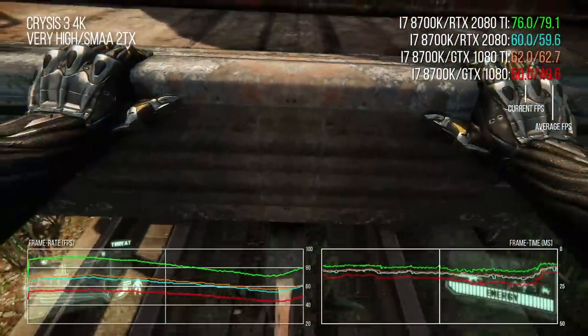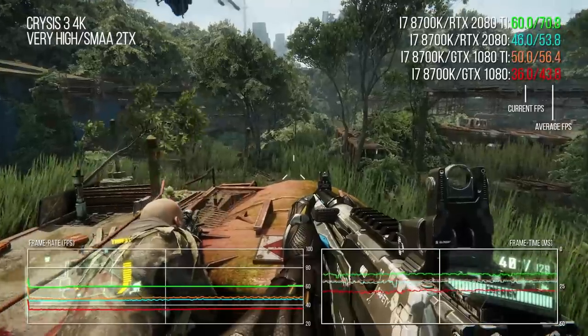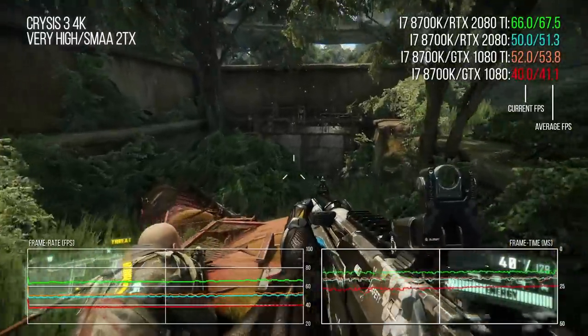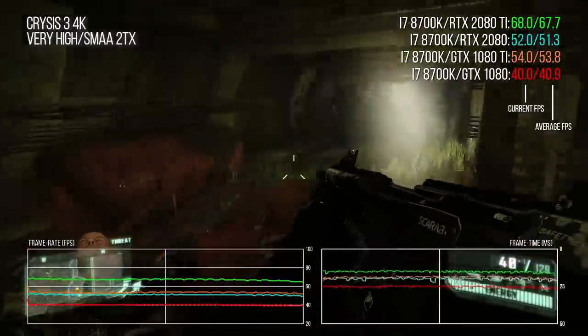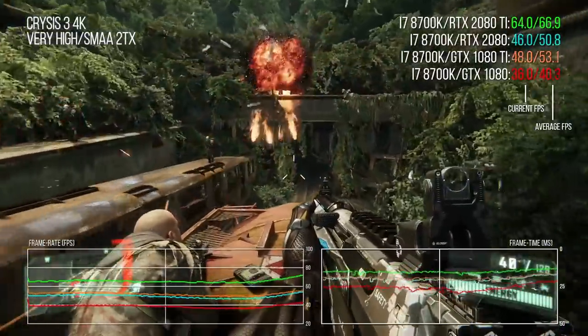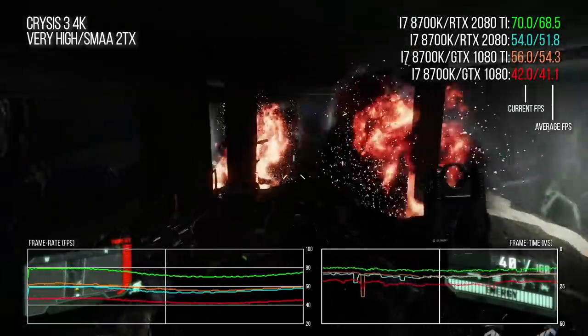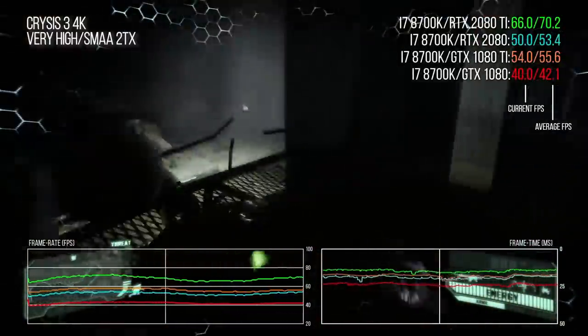Crysis 3 is always the first game loaded when new hardware arrives, due to its ability to stress every part of a new GPU. At 4K, it reveals a specific weakness: the existing GTX 1080 Ti can actually beat the RTX 2080 by a small but significant margin, with the Pascal chip delivering a 4.8% advantage overall. This appears to be an architectural issue that also eats into the performance bump delivered by the 2080 Ti, which posts a 25% increase over its predecessor.